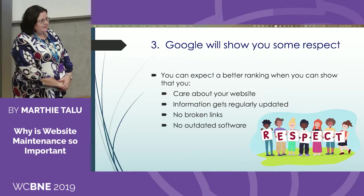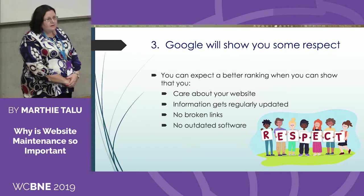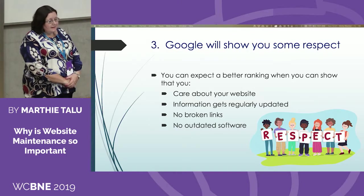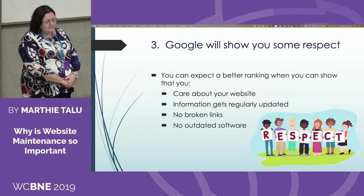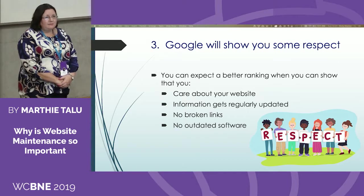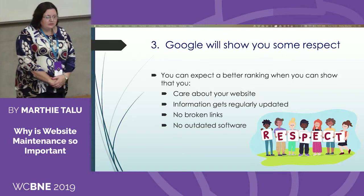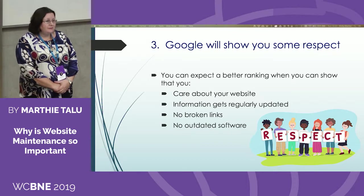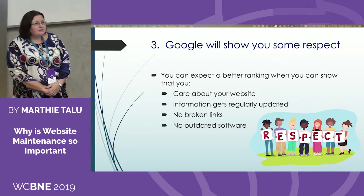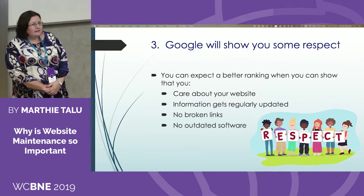Google wants to rank websites that have the most relevant and up-to-date information on their search engine results page. They may even de-index your website if it hasn't been updated recently enough and if they suspect it might be infected by malware. You must keep your website regularly updated with current content, news, keywords, and articles in order for it to rank well with Google. You can expect better rankings when you show that you care about your website, the information gets regularly updated, and there are no broken links or outdated software.